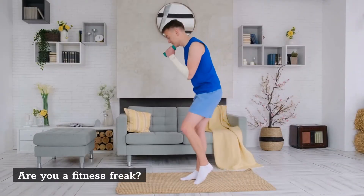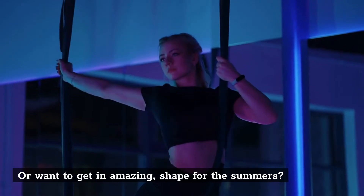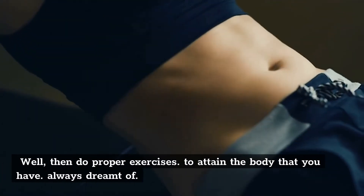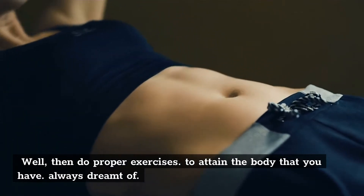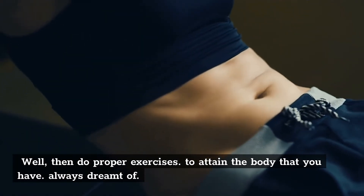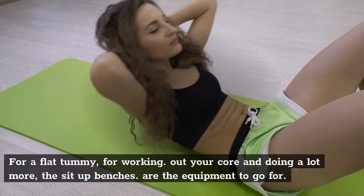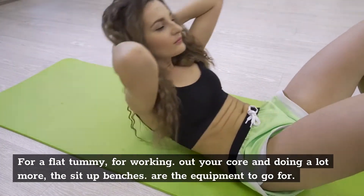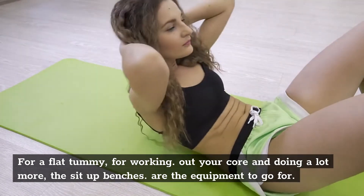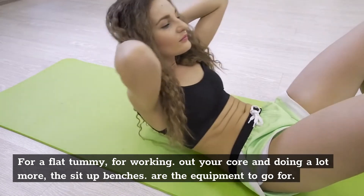Are you a fitness freak, or want to get in amazing shape for the summers? Well, then do proper exercises to attain the body that you have always dreamt of. For a flat tummy, for working out your core and doing a lot more, the sit-up benches are the equipment to go for.